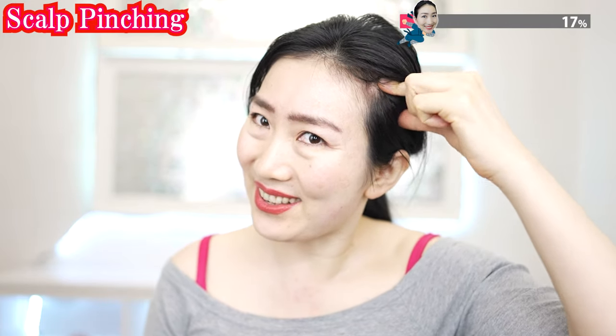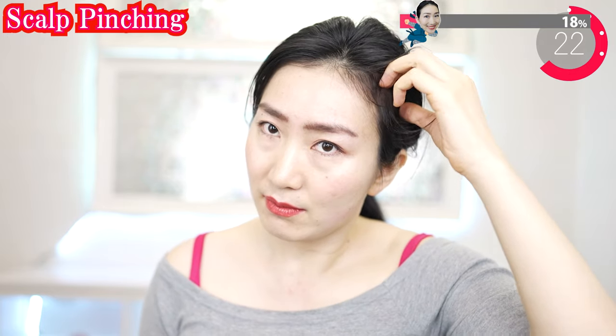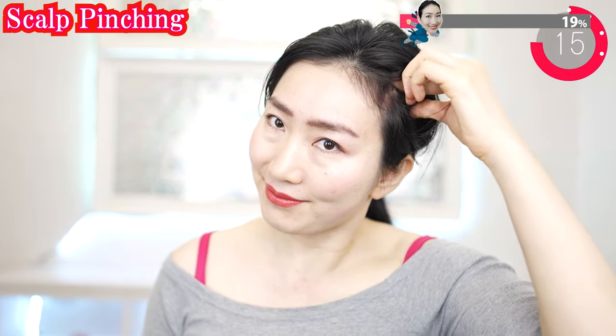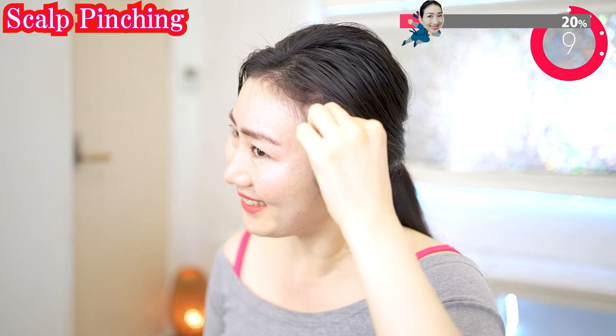And now try to pinch your skull around here. Do you feel difficulty pinching here? Don't worry, you can just try to gather your scalp. When you do this massage, the capillaries are activated, and you will feel a great change in your face and scalp in a few weeks.